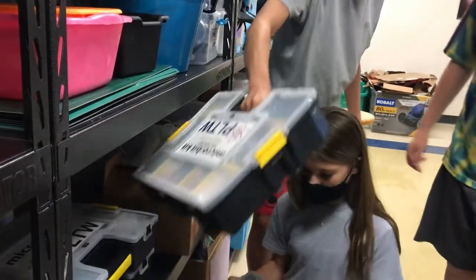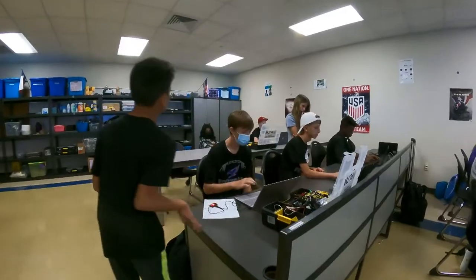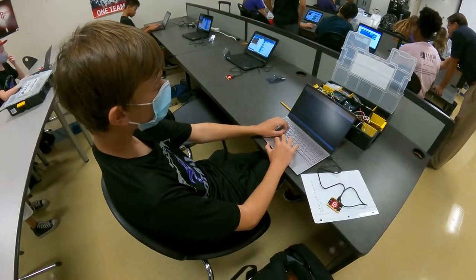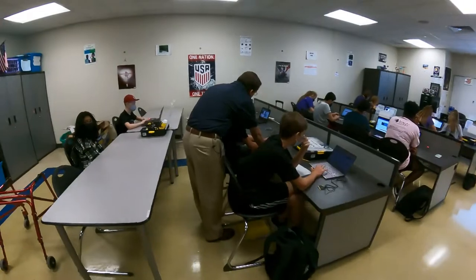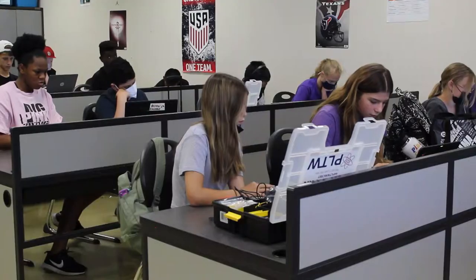Gateway is this really cool introduction to engineering course. So these students behind me are working on computer science right now. Next semester we'll work on automation robotics, and then we offer a second course that is Medical Detectives and Science of Technology. So it's really an introduction to different types of engineering. I'm John Kenny and I teach Gateway at Four Points Middle School.